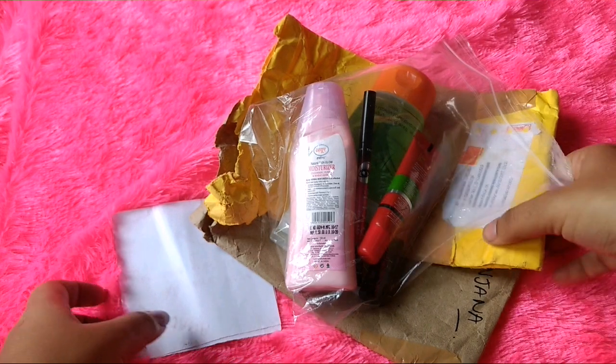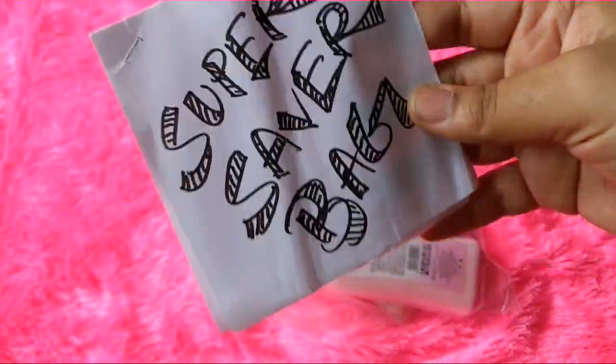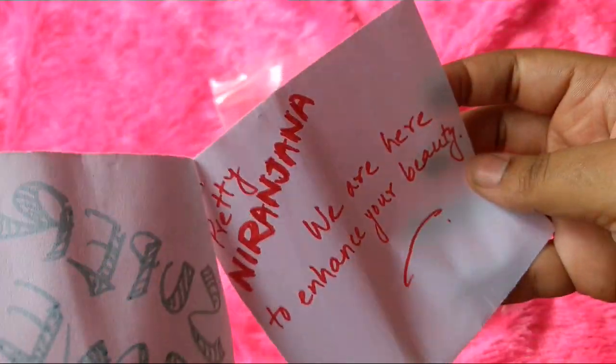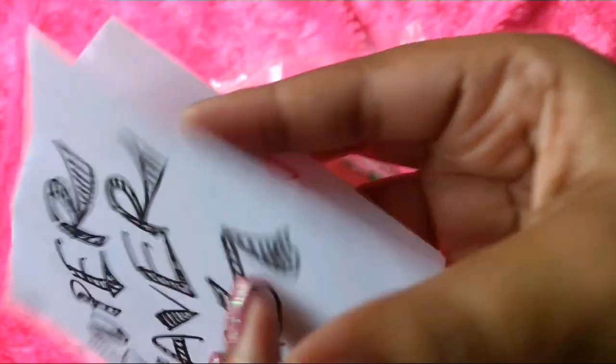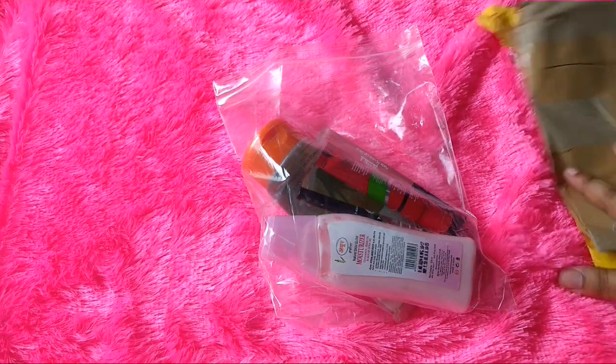So here we have all the products in the Super Saver Bag. It was sent via India Post, and inside that there was a package. Inside that, all the products were in a Ziploc — they were not bubble wrapped individually. And there was this handwritten paper that says 'Super Saver Bag — Priti Nirajana, we are here to enhance your beauty.' So well, this is how it was packed.